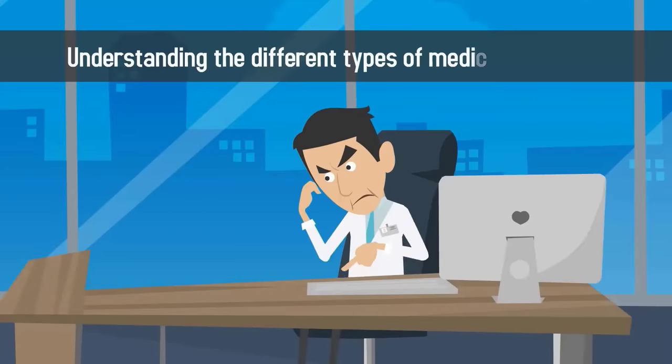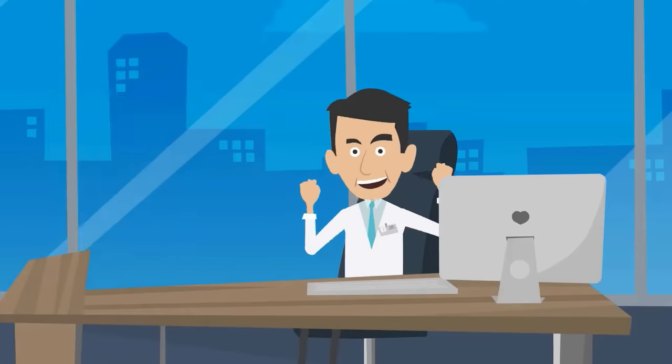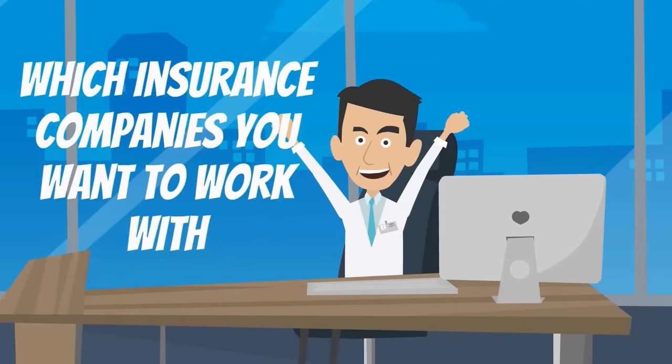Understanding the different types of medical insurance will help you decide which types of insurance you will accept in your practice and which insurance companies you want to work with.